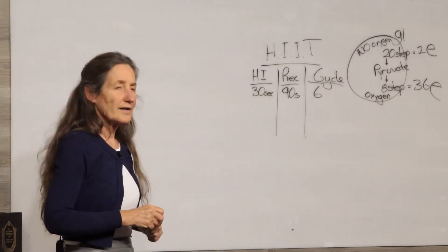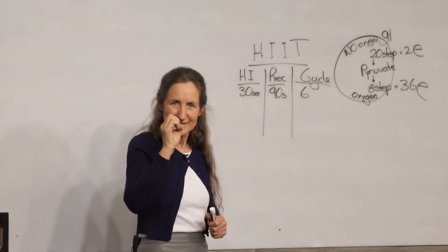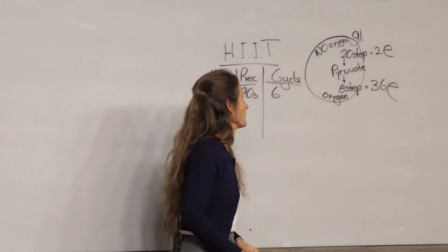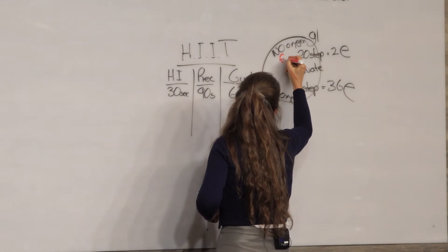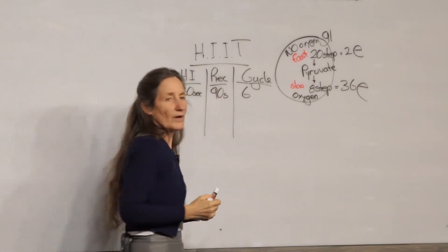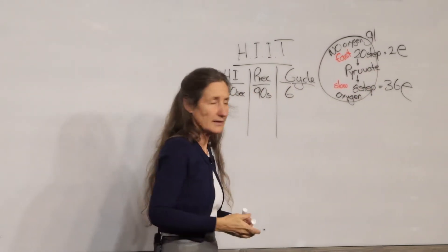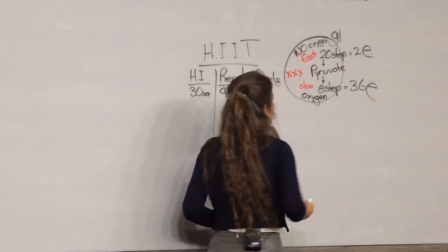The reason why interval training has such a powerful effect on the heart is the effect it has on each muscle cell. When you go through interval training, the 20-step pathway speeds up and the 8-step pathway speeds up. Now the 20-step pathway is very fast and the 8-step pathway is very slow. So when you speed up, more pyruvate is being made in the 20-step pathway than can be fed into the powerhouse, and so the body causes the pyruvate to be stored as lactic acid.